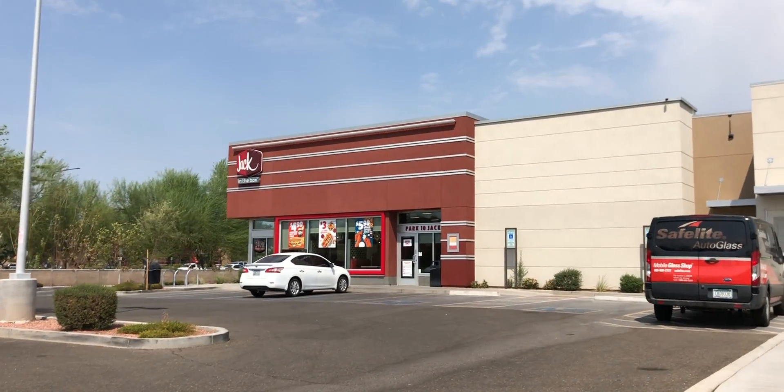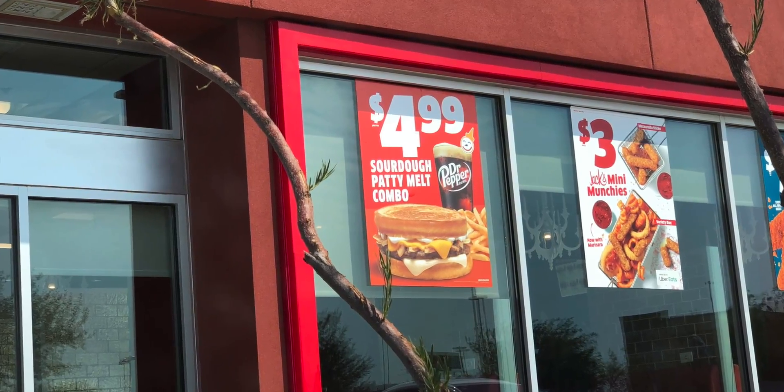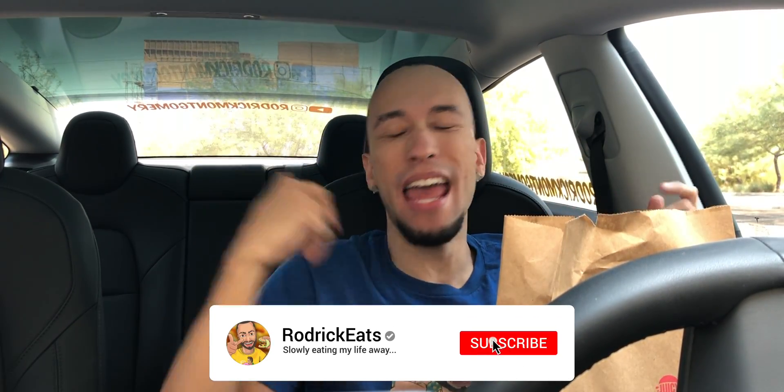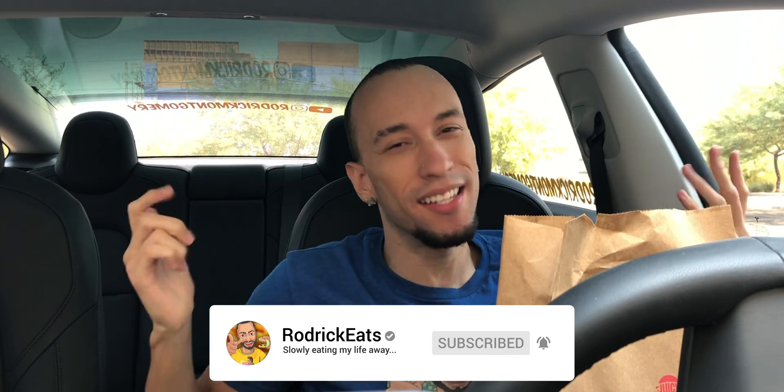Jack's $5 sourdough patty melt combo is back, but this time you can make it a double for an extra dollar. What's good, Schmack Pack? We're back at Jack because he's got something else on the menu. He's got a ton of stuff going on right now — it's pretty crazy, a bit overwhelming, but at least so far it's been tasting pretty great.